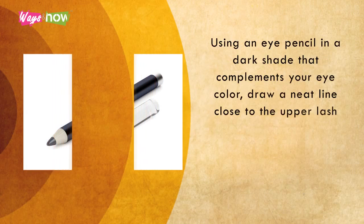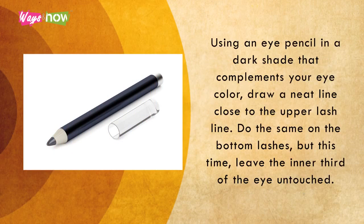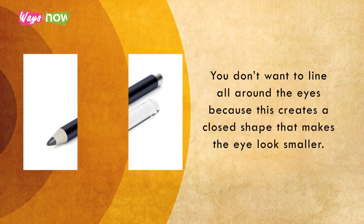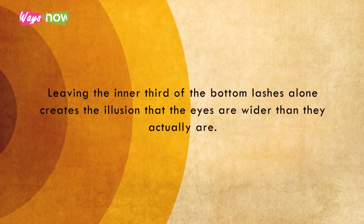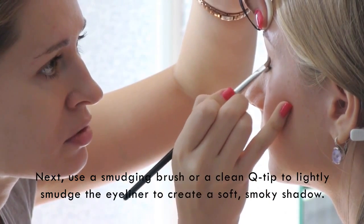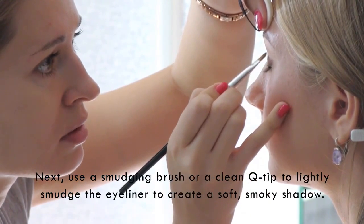Four. Using an eye pencil in a dark shade that complements your eye color, draw a neat line close to the upper lash line. Do the same on the bottom lashes, but this time, leave the inner third of the eye untouched. You don't want the line all around the eyes, because this creates a closed shape that makes the eye look smaller. Leaving the inner third of the bottom lashes alone creates the illusion that the eyes are whiter than they actually are. Next, use a smudging brush or a clean Q-tip to lightly smudge the eyeliner to create a soft, smoky shadow.